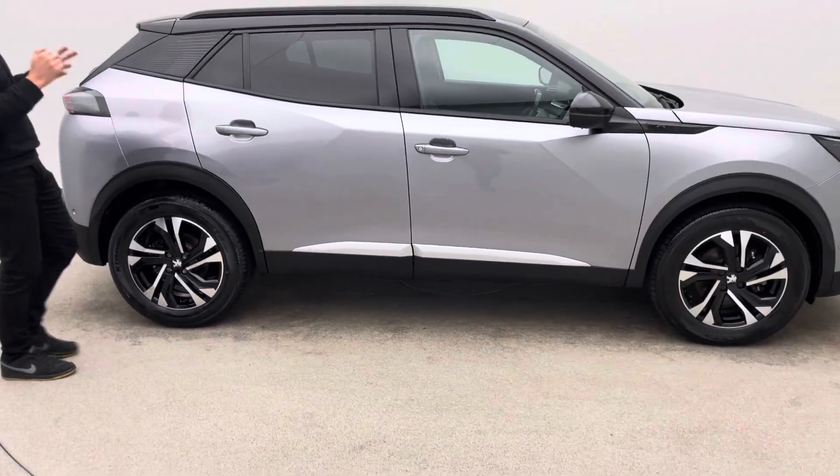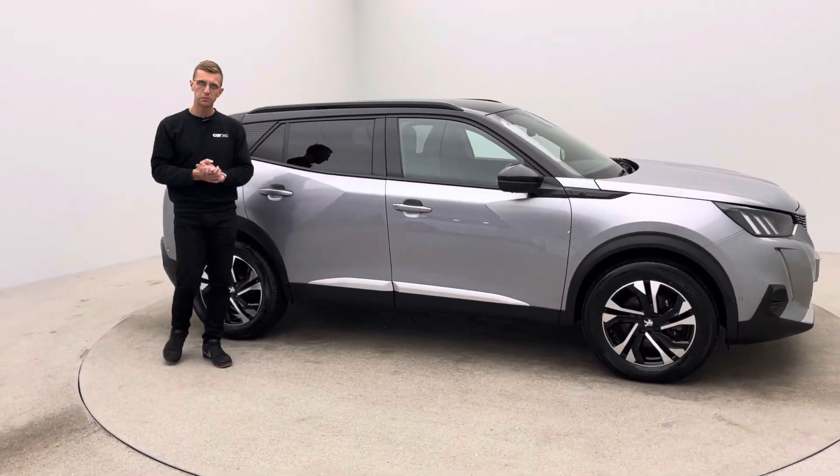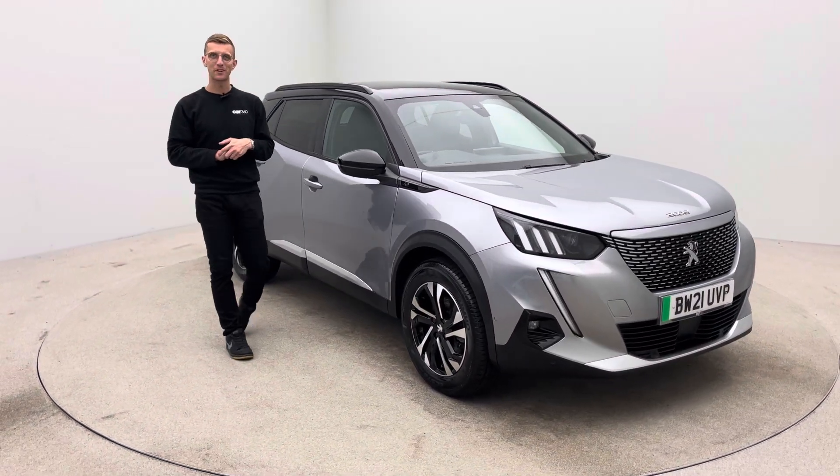The aim here at Car360 is to buy the best cars we can, provide the best service we can and the most enjoyable, simple, straightforward buying experience. Thank you for taking the time to watch the video. Hope you like the video, I'm sure you'll like the car. Looking forward to hearing from you soon. Bye for now.